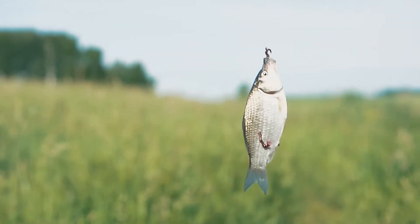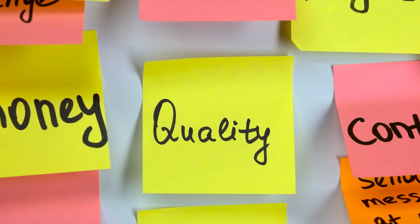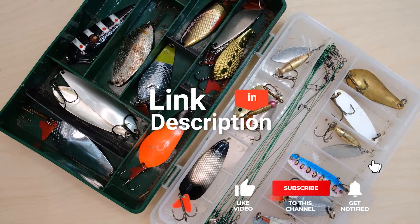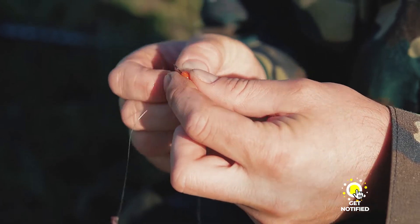As an outdoor enthusiast who loves testing gear, my review is based on quality, features, and value for money. If you'd like more information and updated pricing on the products mentioned, be sure to check the links in the description box below. So here are my top five best fishing lures.